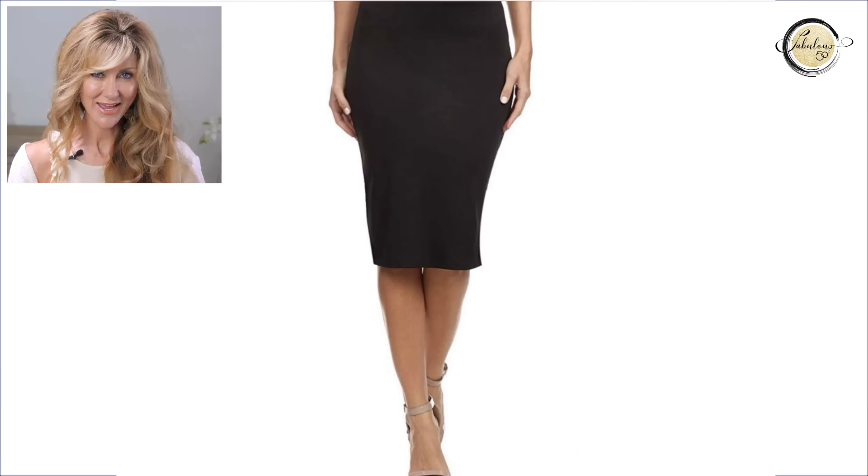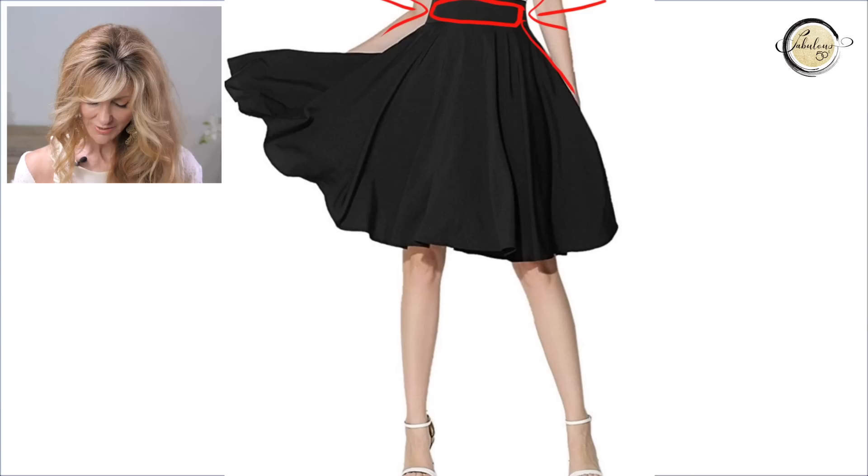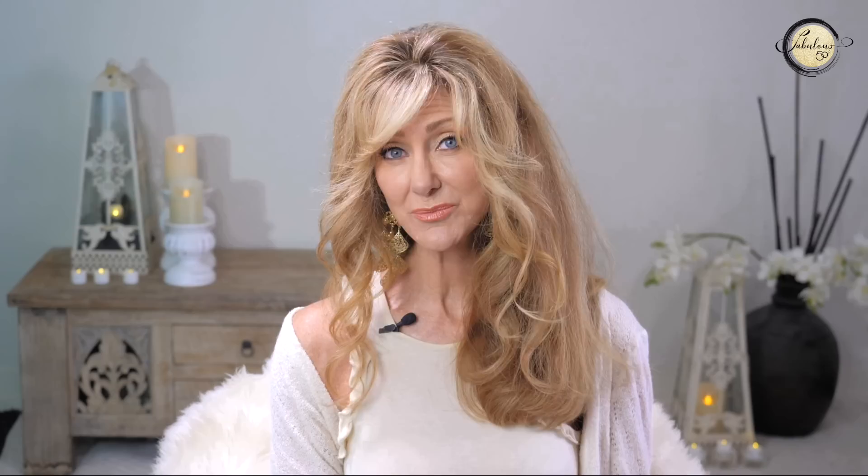The bottom half of an hourglass figure can be the hardest part to dress because clothes aren't made for you in particular. It's best to choose fabric with stretch so it fits all the right places and doesn't gape at the waistband. A stretch pencil skirt that comes to the knee or just below, sitting on the waist rather than the hip, works well. Something with a band at the waist cinches you in and lets the fabric flow over your hips — perfect if your tummy has grown during menopause.